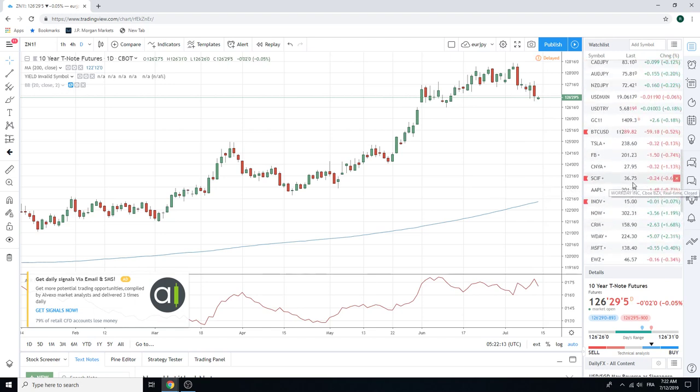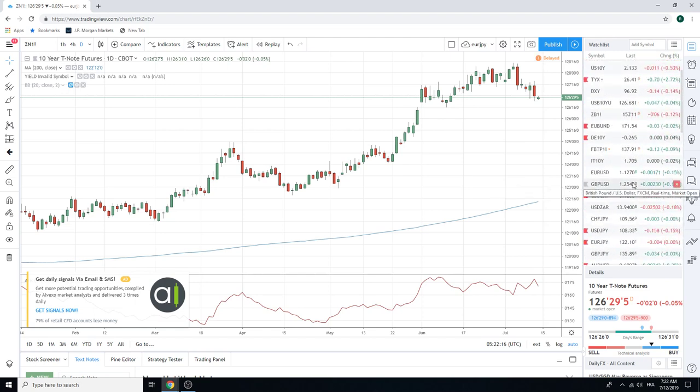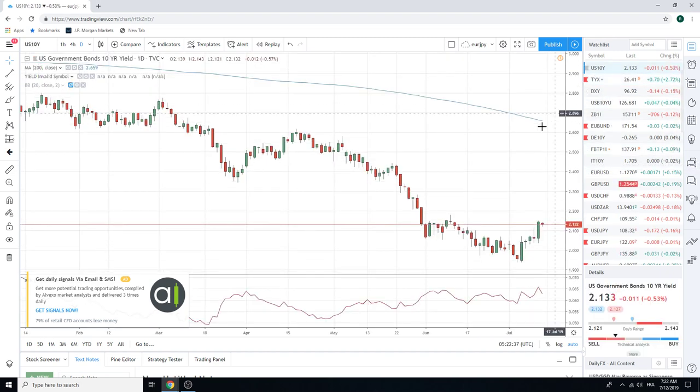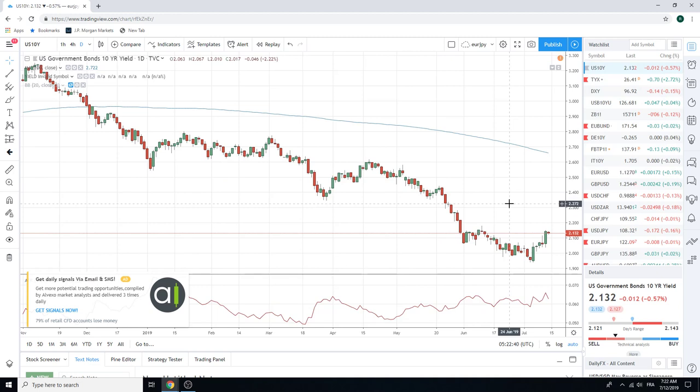Yields are higher now, so this should affect some of the currencies. The 30-year yield really shot up — now at 264, went all the way up to 266. And the 10-year, which was higher but didn't quite close on the highs, traded up to 216, 217. The next thing we need to clear is 218. Our idea is this goes to 235.